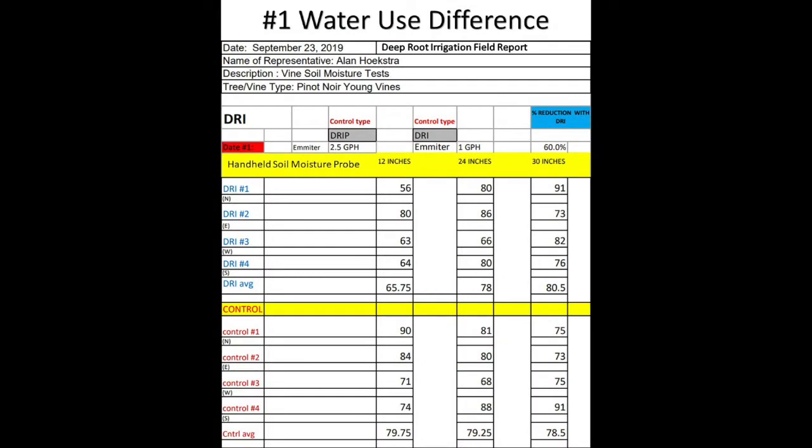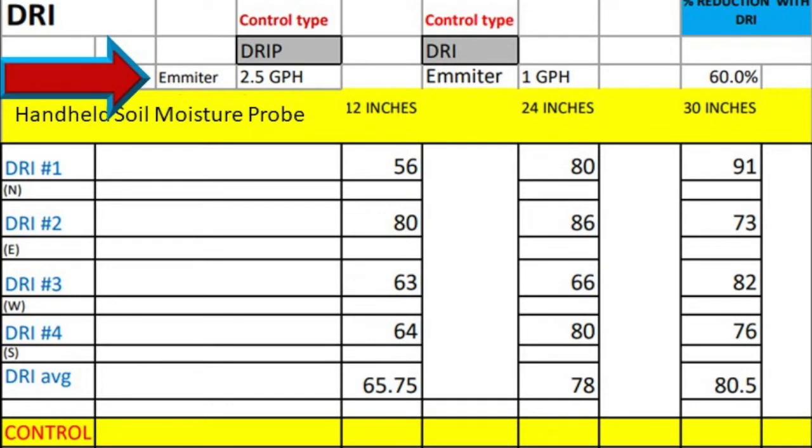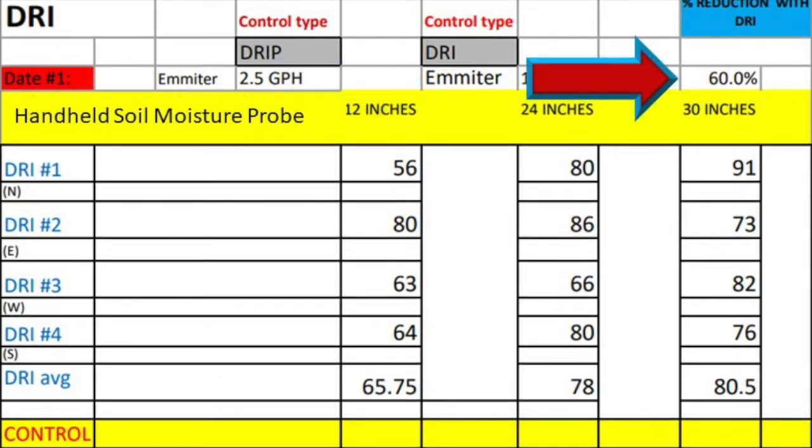Number one: water use difference. You can see here that the Pinot Noir grapes on drip are using 2.5 gallons per hour — that's two one-gallon-per-hour emitters with a one-half-gallon-per-hour emitter. And on DRI, they were only using one one-gallon-per-hour emitter, with a total of 60% water use reduction.